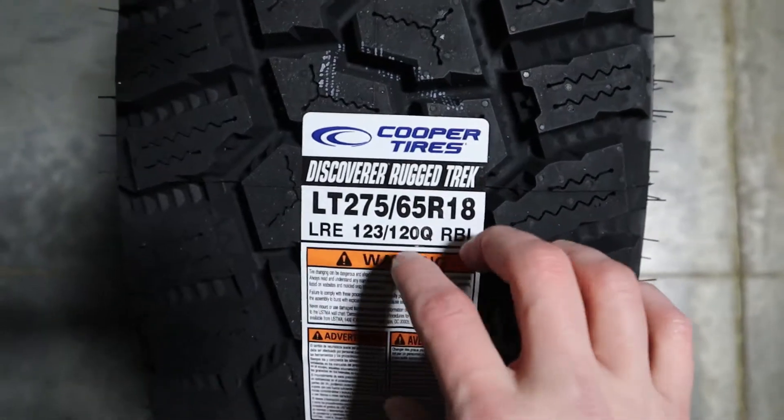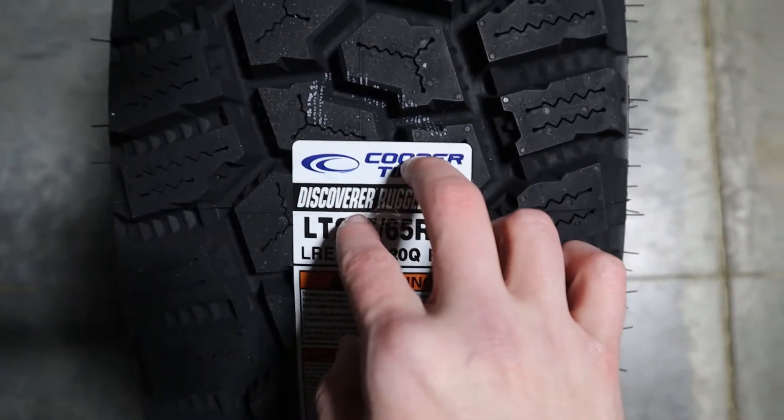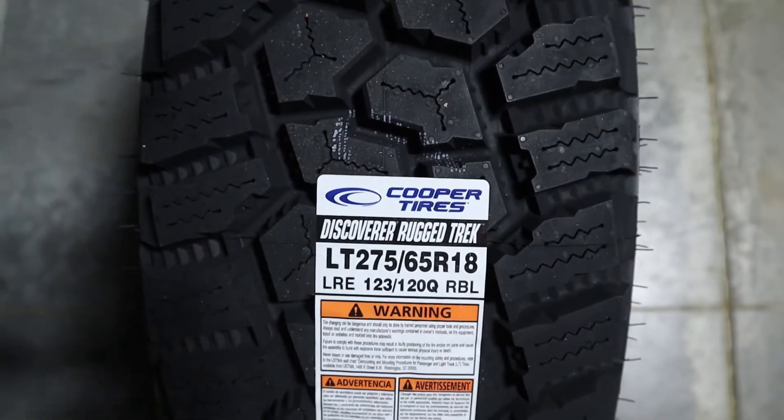The tire also has stable track technology that allows for better traction on roads and surfaces.